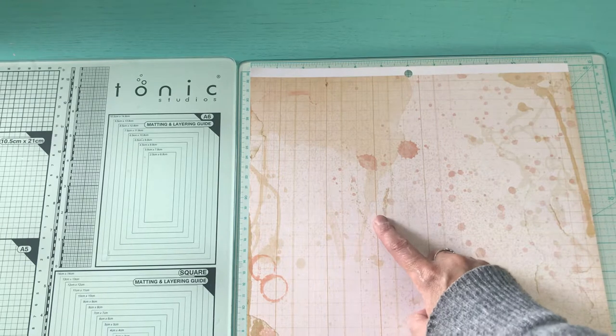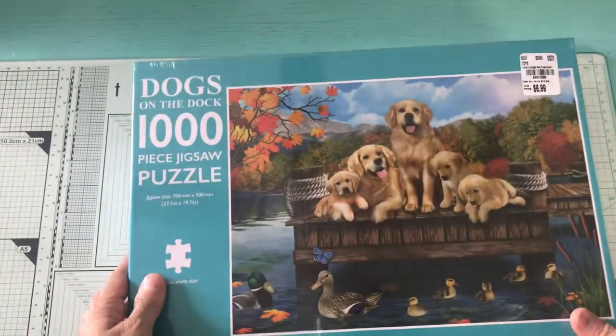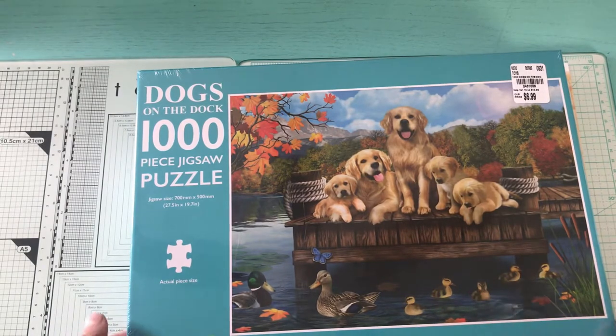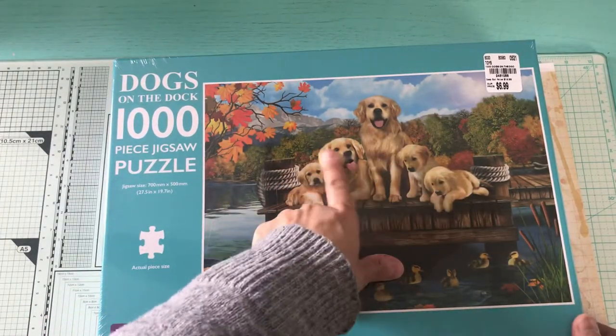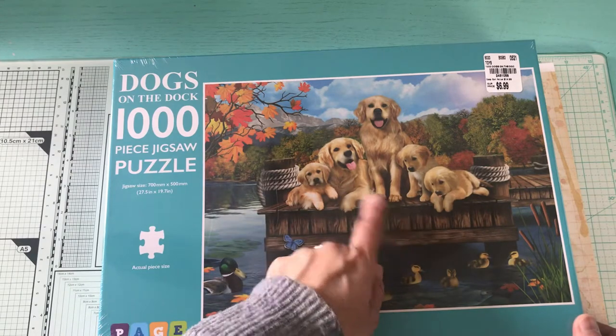I went really quick in there but they didn't have much. I did pick up this puzzle — 1,000 pieces. Me and my hubby are gonna start it. It was $6.99 and it has labs and some ducks.